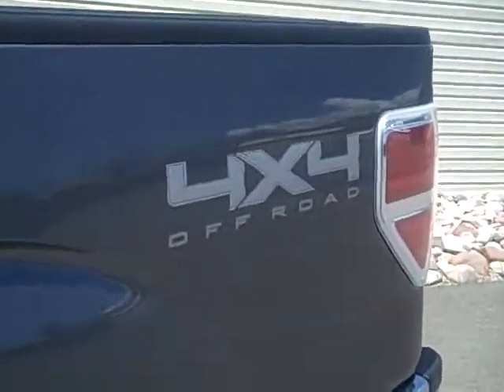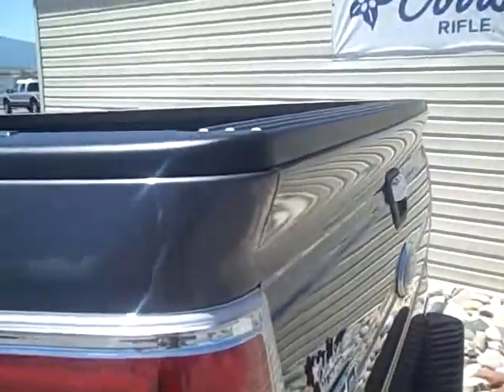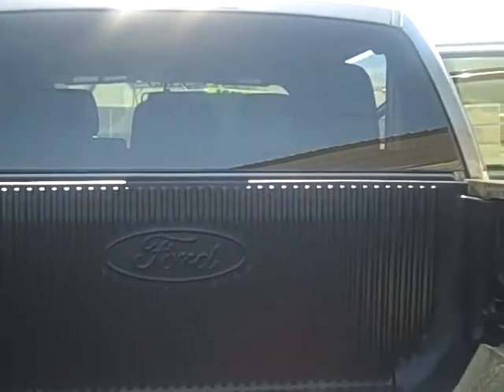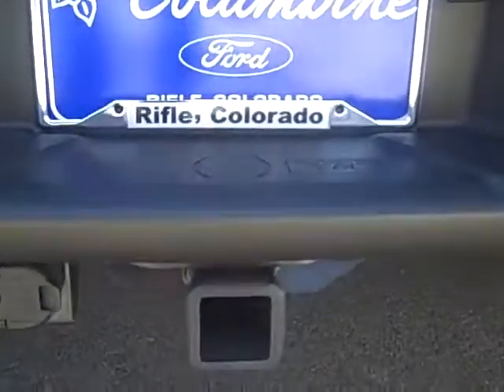The 4x4 off-road package is also included. That will give you skid plates and the 3.73 locking rear axle. A nice Ford accessory bed liner is also installed, and of course a towing package.